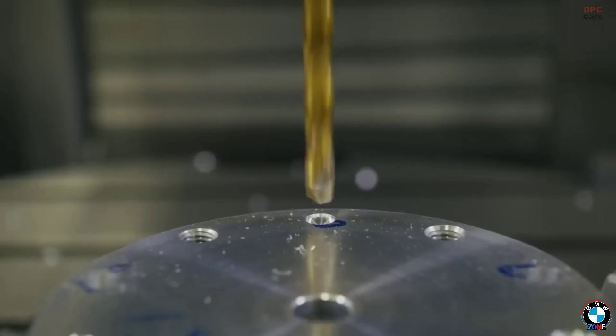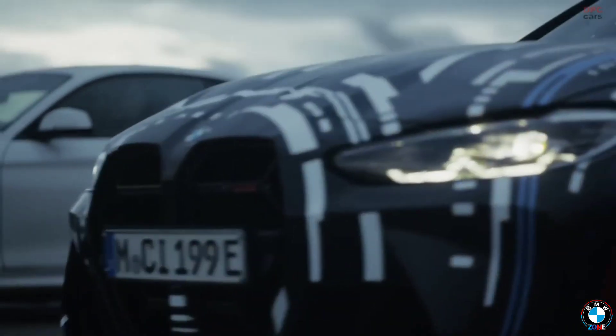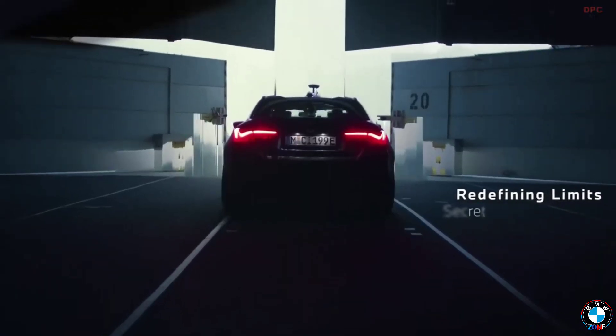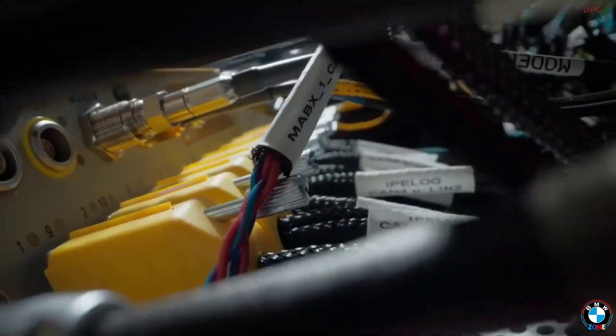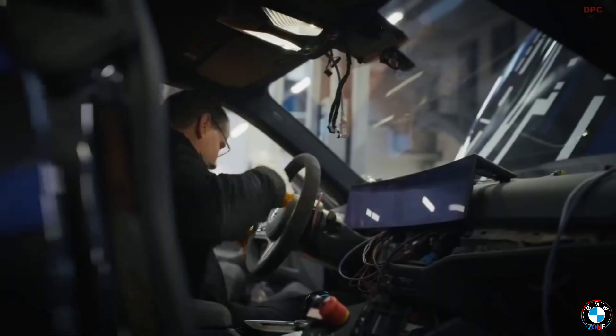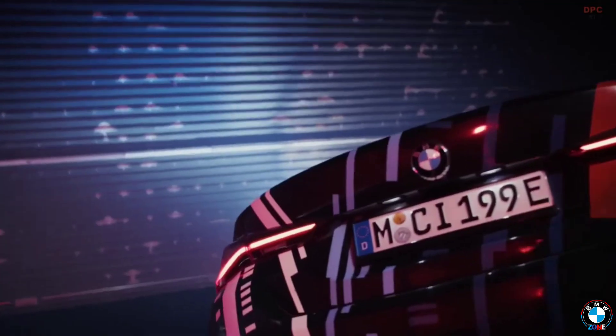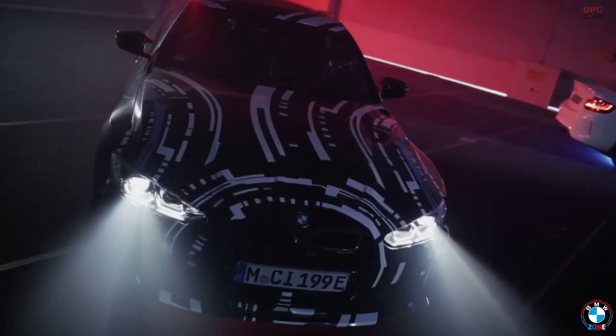Electric Future Vision — The BMW i-Series: BMW didn't wait for the electric revolution; they helped kickstart it with the i-Series. The i3 and i8 weren't just electric or hybrid cars — they were bold statements of innovation, design, and sustainability. With advanced electric drivetrains, lightweight materials, and futuristic styling, these models showcased BMW's vision for a cleaner, high-performance future. They set the bar high and challenged the industry to rethink what an electric car could be.